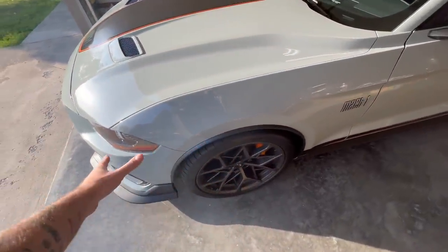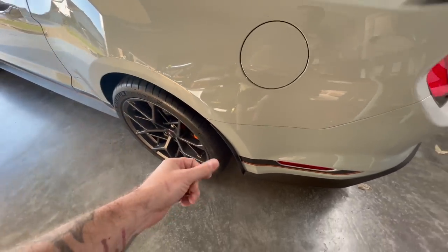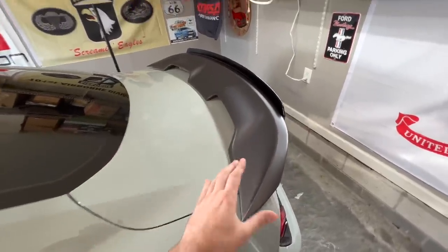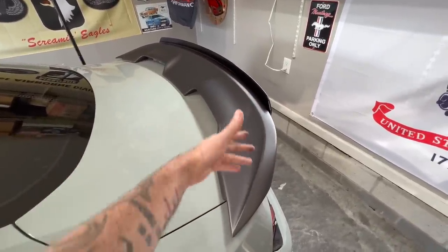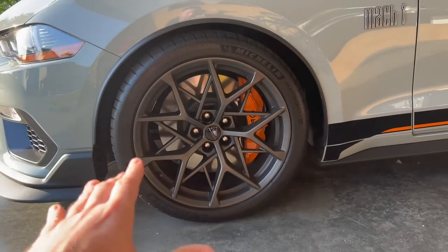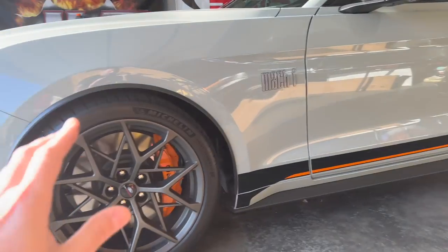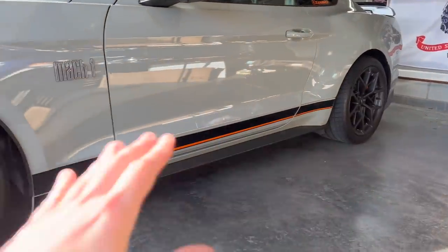Next we have the rear splash guards — about $120 for the kit, bought from Levittown Ford. Then the rear spoiler: it showed up gloss black and was already scratched, but I had the Ford dealership paint it to match. We're about $1,000 invested into the spoiler including paint. If you just want it in black, it's about $500. Then we have the wheels — the Ford Performance version of the OEM wheel, identical finish and fit — about $1,200 front and rear, wrapped in Michelin Pilot Sport 4S tires: another $2,000. So about $3,200 in the wheel and tire setup.